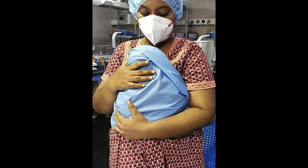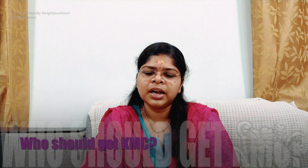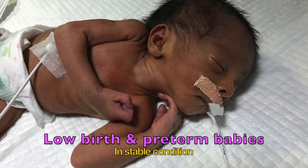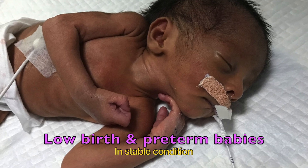The World Health Organization recommends KMC skin-to-skin contact for babies who are in stable condition and who are low birth weight — that is, babies weighing less than two kilograms. However, nowadays skin-to-skin contact can be given to all babies, even those who are of normal weight.